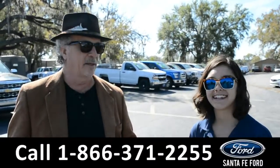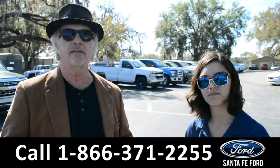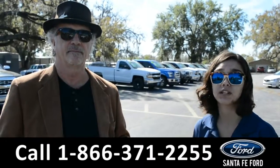Hey, this is Randy, and this is Anna. SantaFayFord.com, your truck super center, easy to get to, I-75, exit 399. Right now we're going to take a closer look at this 2017 Ford F-150. Stay tuned for more details.